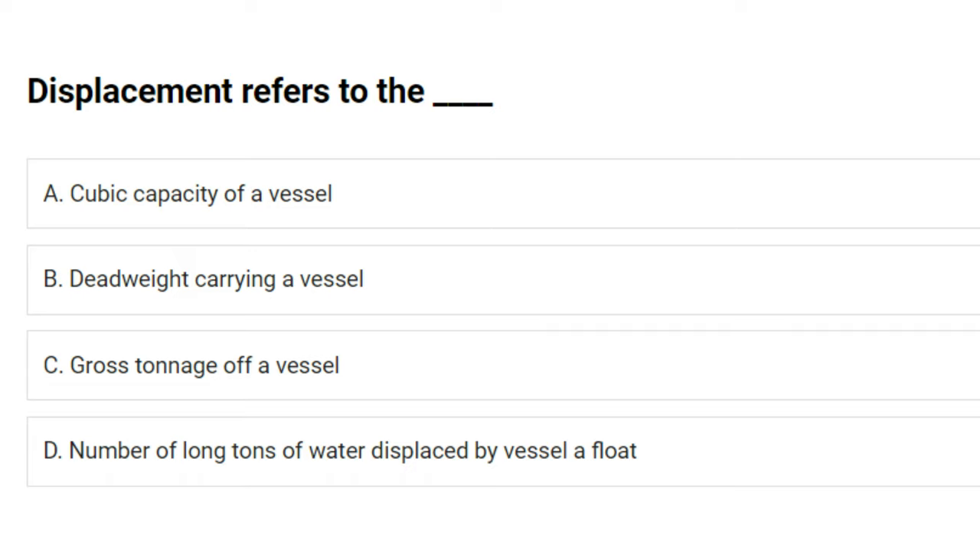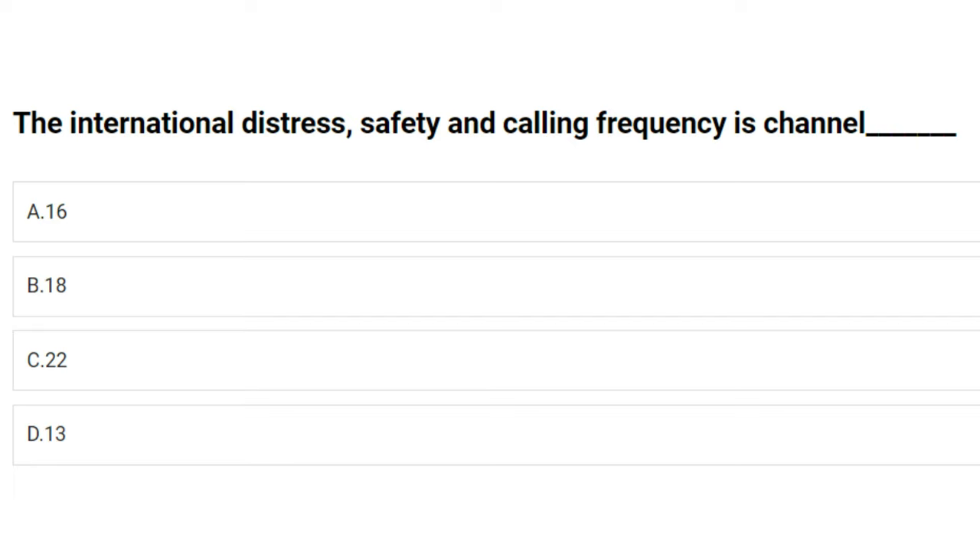Displacement refers to the: A) cubic capacity of a vessel, B) deadweight carrying capacity of a vessel, C) gross tonnage of a vessel, D) number of long tons of water displaced by a vessel afloat. The answer is D: number of long tons of water displaced by a vessel afloat.